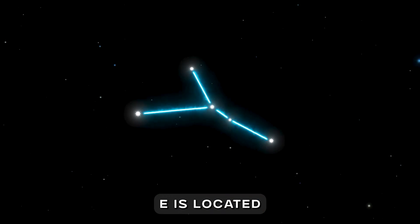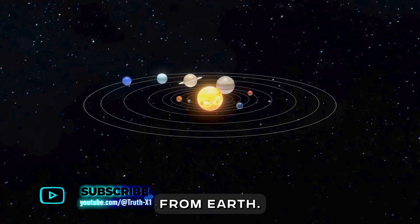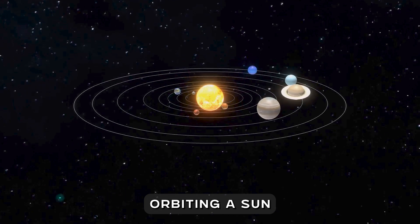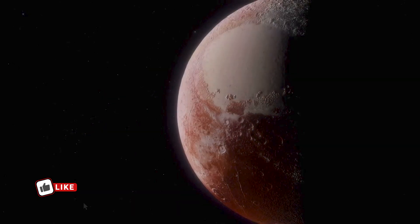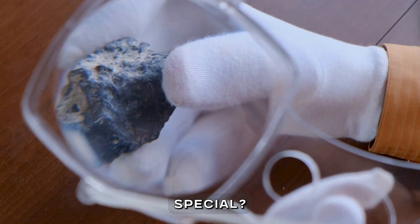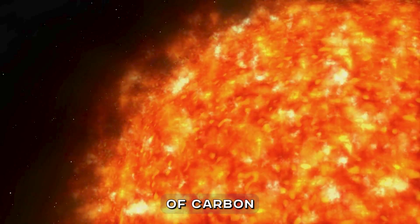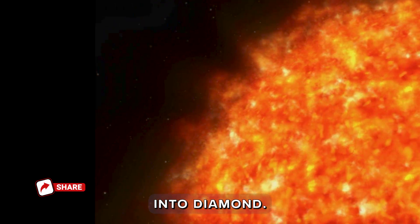55 Cancri e is located in the Cancer constellation, about 40 light-years from Earth. It's part of a solar system with five known planets orbiting a sun-like star called 55 Cancri A. What makes this planet special? Scientists believe its composition includes massive amounts of carbon, and under intense heat and pressure, much of this carbon has transformed into diamond.